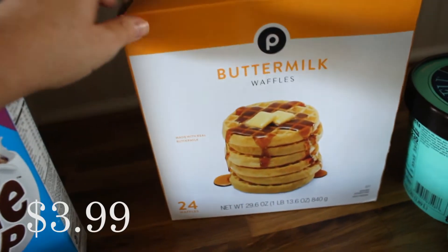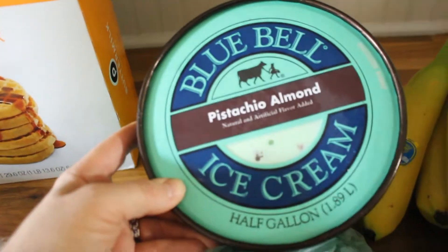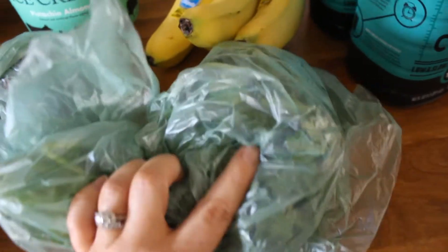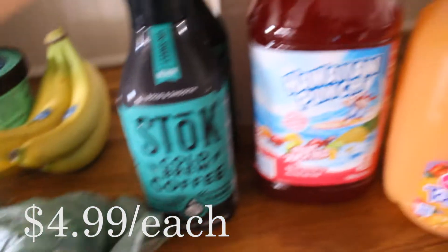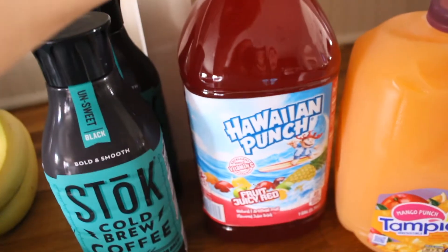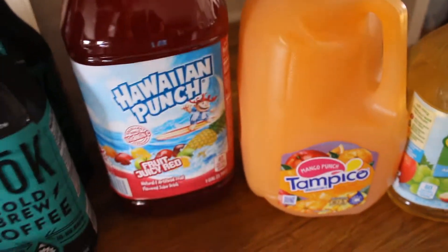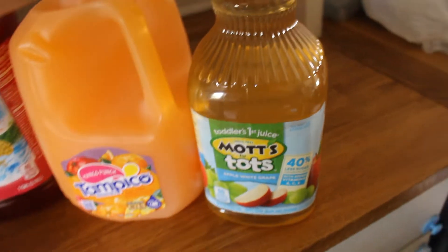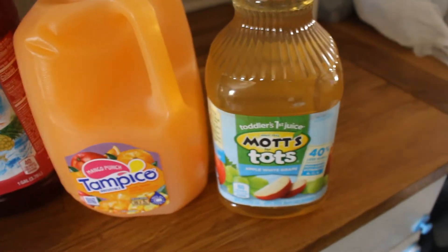Some waffles for the boys. I picked up some ice cream — this is the pistachio almond from Blue Bell. Pistachio is my favorite ice cream. A red onion to go with that sheet pan dinner, some cilantro, some bananas, two things of cold brew, lots of juice — Hawaiian Punch and the mango punch, Tampico. This is for Chris because he's a child and he only drinks juice and eats popsicles. And the Mott's Tots juice for Gunnar.